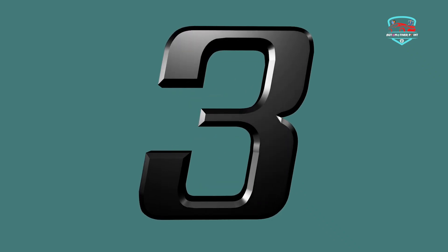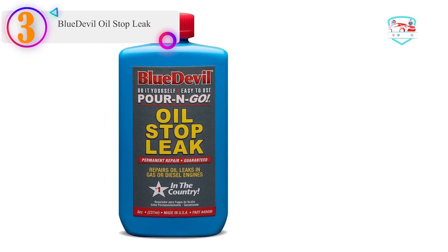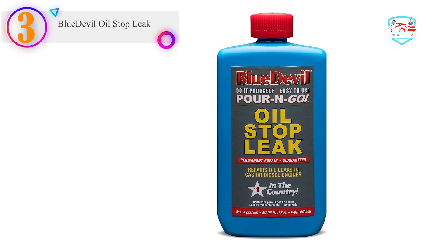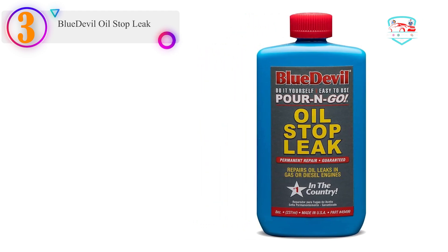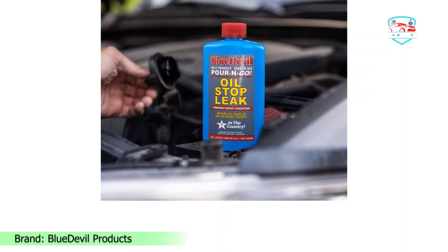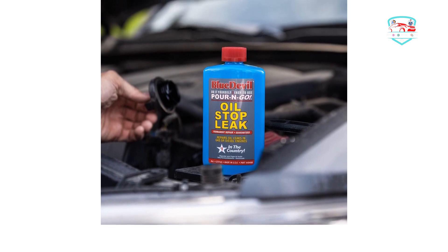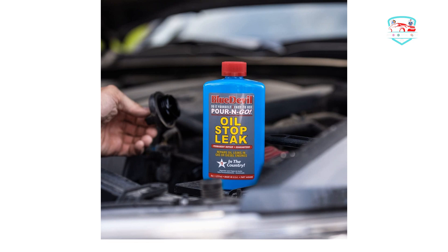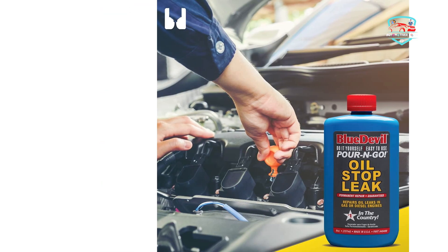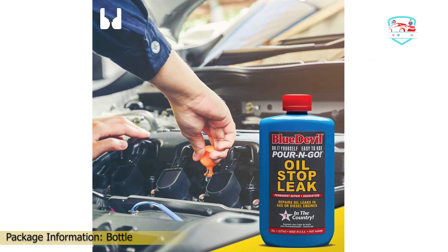Number three on our list is BlueDevil Oil Stop Leak. BlueDevil is a brand known for manufacturing premium quality sealants for vehicle parts, established in 1997 and still going strong. This additive provides a permanent repair to any kinds of seal leaks in the fluid system that lead to dripping or seeping. Since repairs can be very expensive, this oil stop leak is a cost-effective solution to get rid of oil stains wherever you've parked.